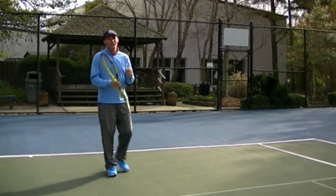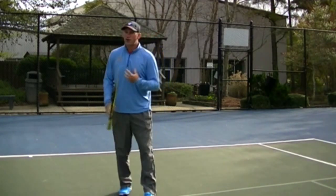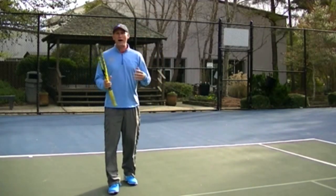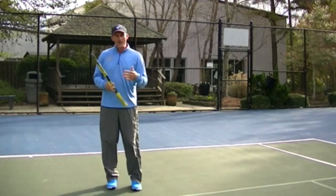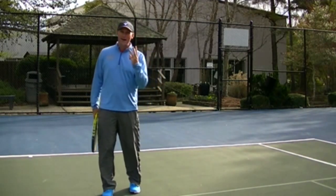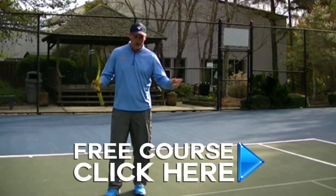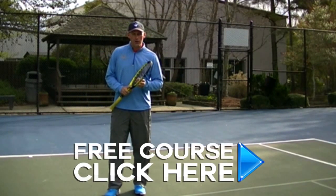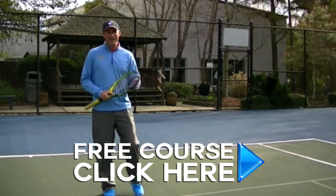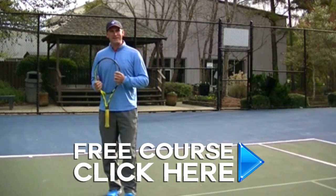There you go, guys — those are the top three reasons why you want to hit the open stance forehand. Now I also don't want to leave you hanging: you want to hit the open stance but you have trouble with it. To me, there are three deadly sins you may be doing on the open stance forehand. I've made a free little video course on that for you — all you've got to do is click and you'll get instant access. If you liked the video, give me a like, leave a comment, and always subscribe so you don't miss any of my future videos.